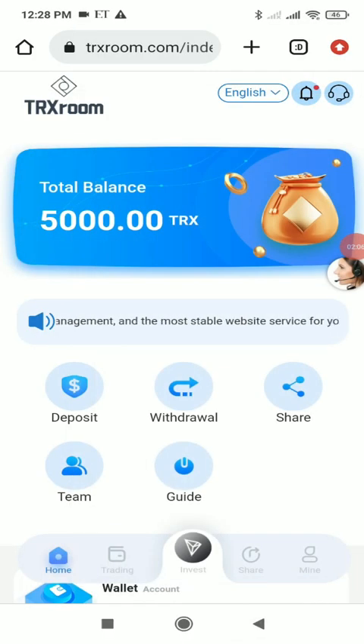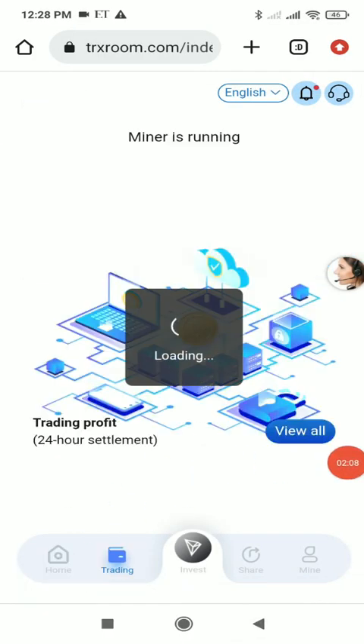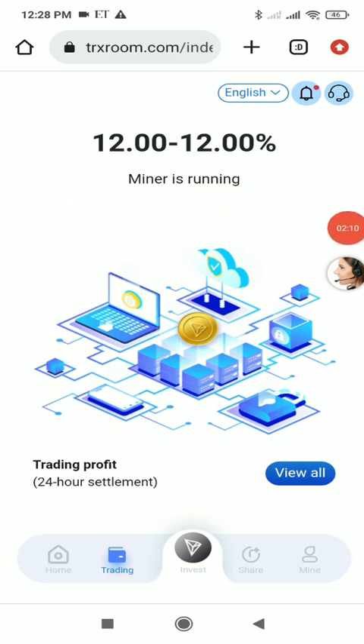In the trading section they give 12% cloud mining, meaning if you deposit 100 TRX you get 12 TRX as daily profit. On the sign-up bonus of 5000 TRX you will also get 12% cloud mining, so just by sitting at home you can earn profit.